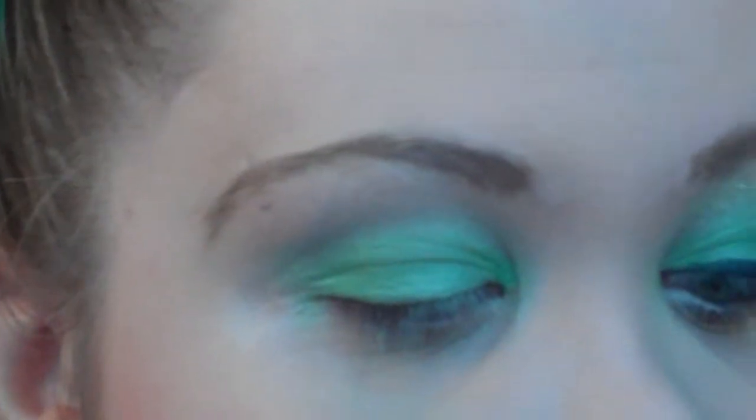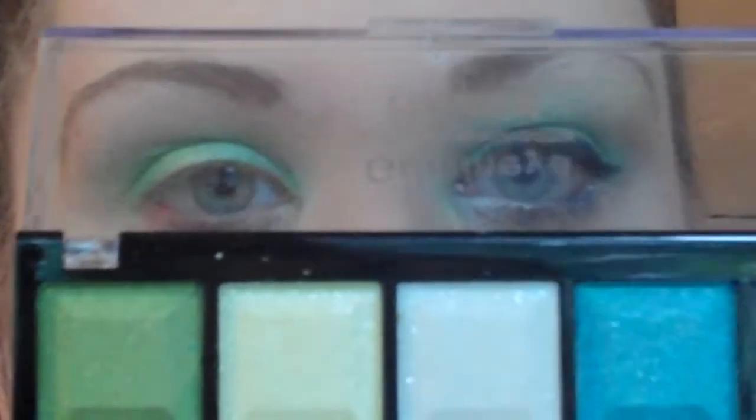For a highlight, I'm going to be using the Gemini palette from Perfusion — I got these a while back and haven't even used them. I'm going to use this ivory tone on a clean finger and just apply it to my brow bone, lightly tapping and then blending.